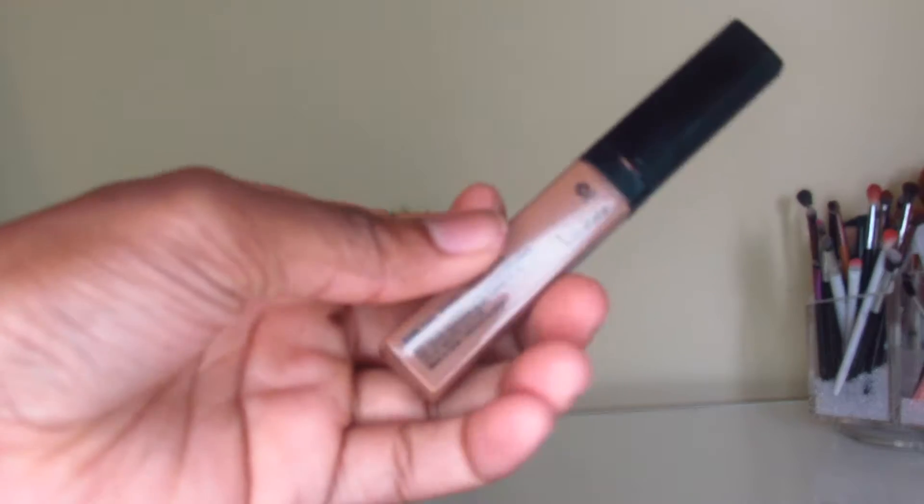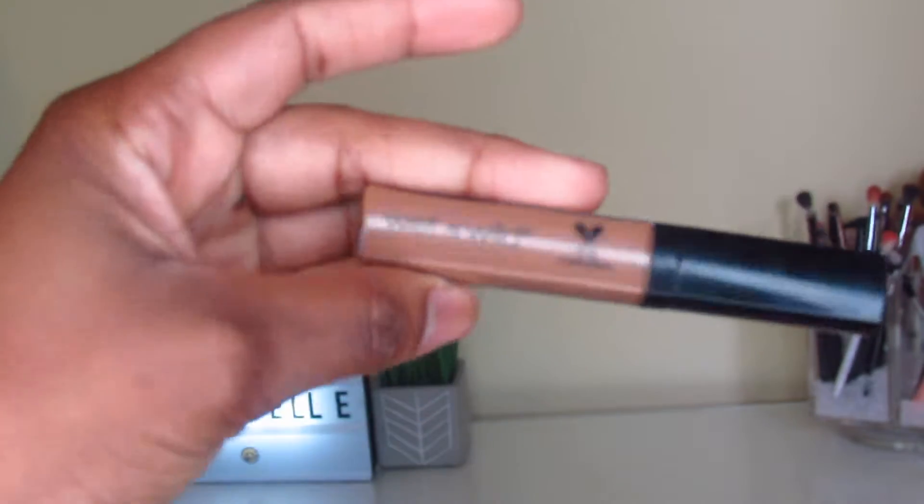I want to show you guys the concealer I've been loving for the month of December — this is the Wet n Wild Photo Focus Concealer. I love, love, love this concealer. I have not been able to put it down ever since I purchased it. I use this concealer almost every single time I do my makeup. I love the consistency of it and the effect it gives me — such a flawless look underneath my eyes. It doesn't look cakey, it doesn't look powdery, it looks so smooth, creamy, and nice. It's very affordable, and if you go to Walgreens or CVS, they usually have sales.